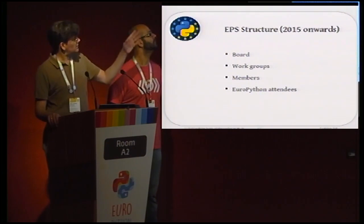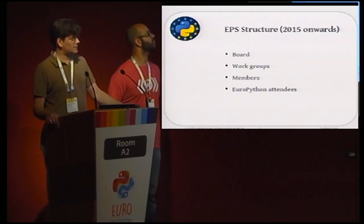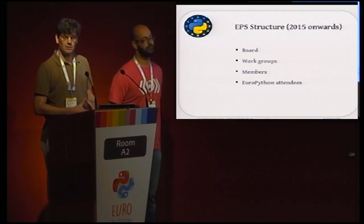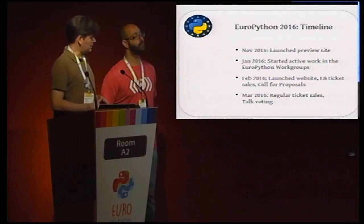So this is how we're working now. The EPS structure has a board — meaning the most active members working on the EuroPython organization — then workgroups that help with all the different parts, and then the EPS members. We're going to have the General Assembly right after this session, where we report to members what we did last year. All attendees are welcome to join the EPS, because we think you should have a say in how everything works out.